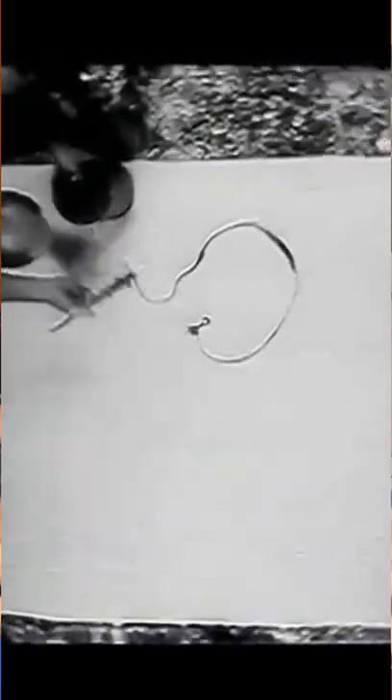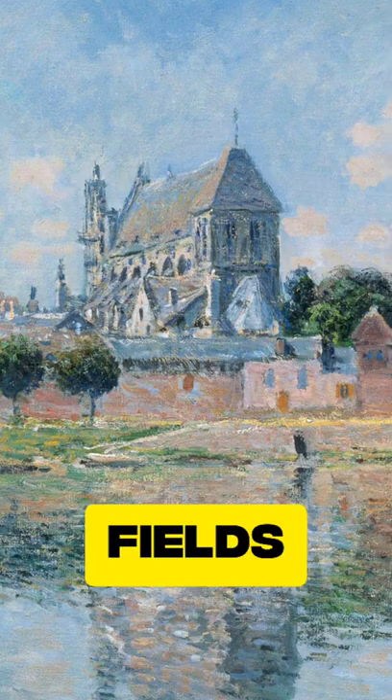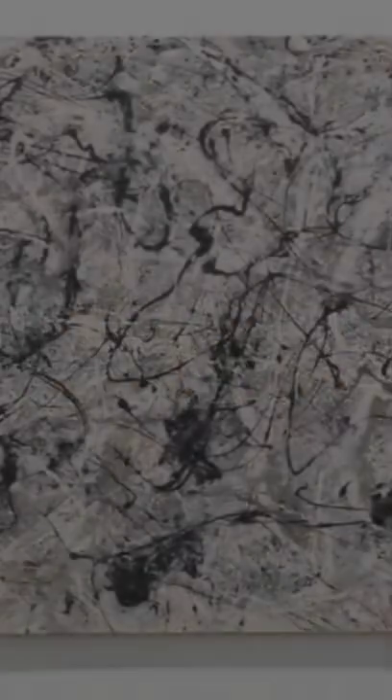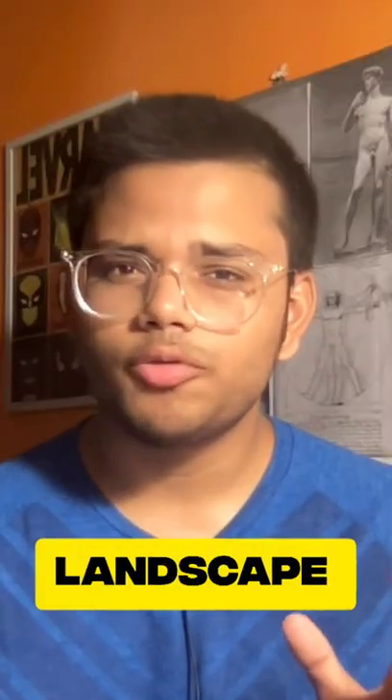Now, coming back to this. Pollock created this painting by laying the canvas on the floor. He did not use paint to represent fields, scenery, or a king's beautiful wife. He used paint to represent simply paint. Even though this artwork is more than 60 years old, you are aware of the moment it was created — as if the artist Pollock is present here with you as you are looking at it, characterising the landscape of paint itself.